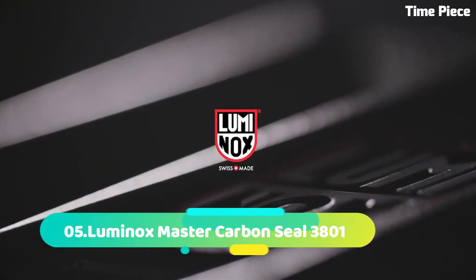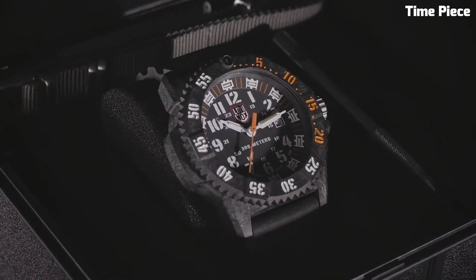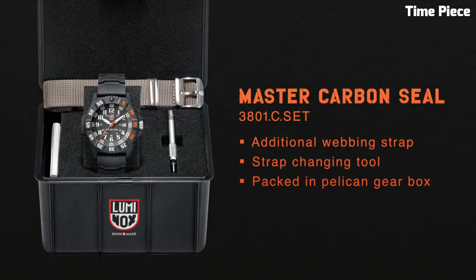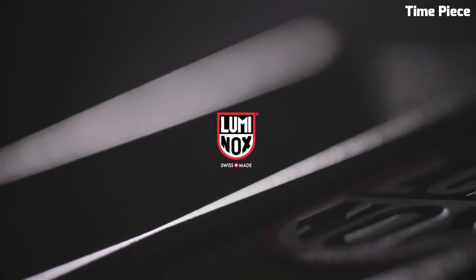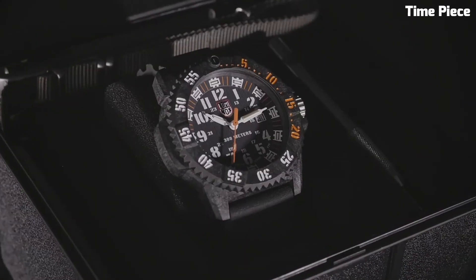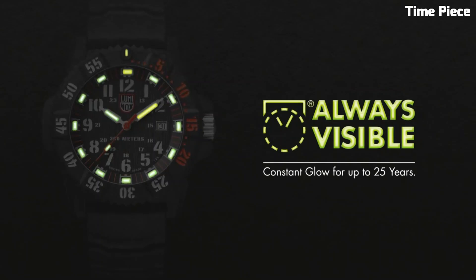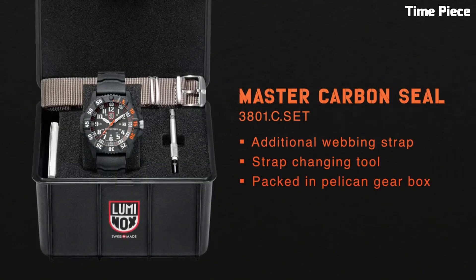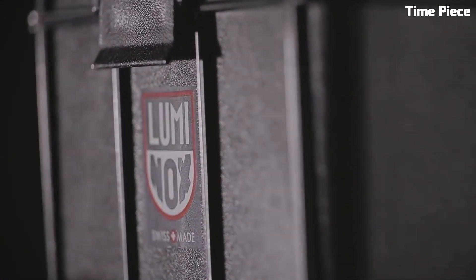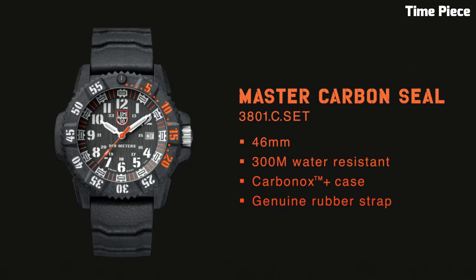Number 5: Luminox Master Carbon Seal 3801 combines cutting-edge technology with durability, catering to elite adventurers. Its lightweight carbon case ensures exceptional toughness. The black dial displays luminescent markers and hands, guaranteeing excellent visibility in low-light conditions. The unidirectional rotating bezel adds functionality for timing important tasks. With a water resistance of 300 meters and a precise Swiss quartz movement, it excels in challenging environments. The comfortable rubber strap enhances wearability. The Luminox Master Carbon Seal 3801 is the ultimate choice for those seeking a high-performance and reliable timepiece for extreme adventures.